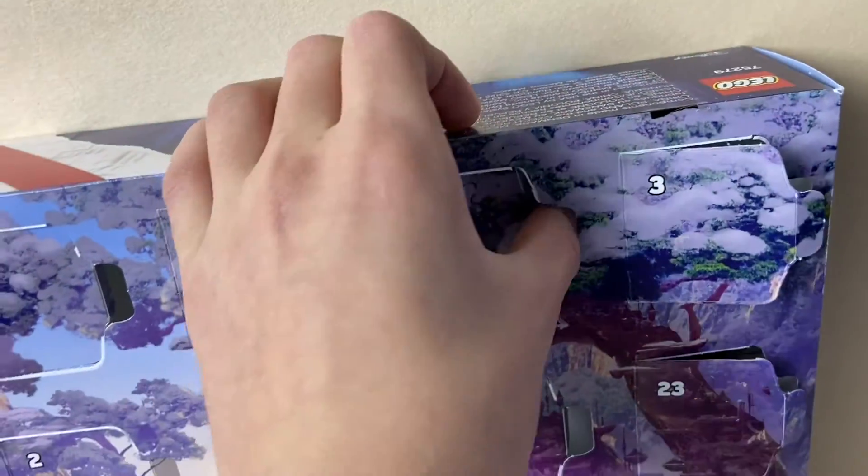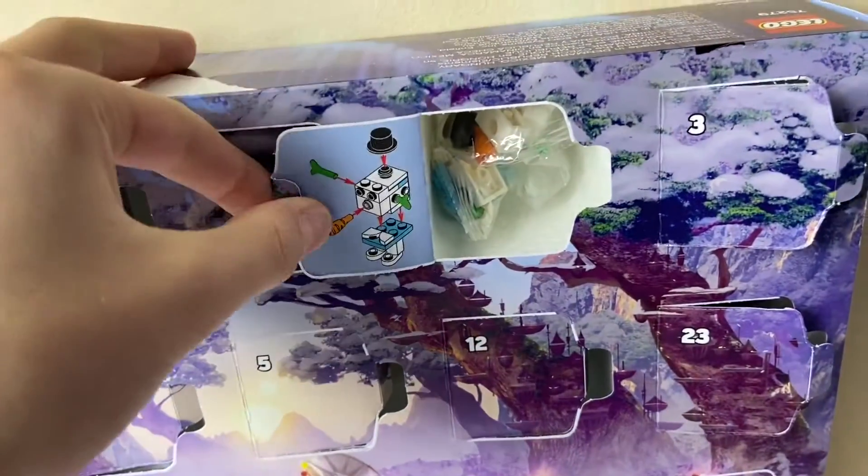Alrighty, so let's open door number 21, and we got the Christmas Gonk Droid.